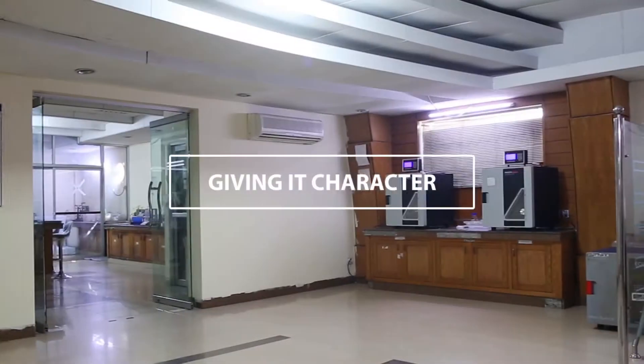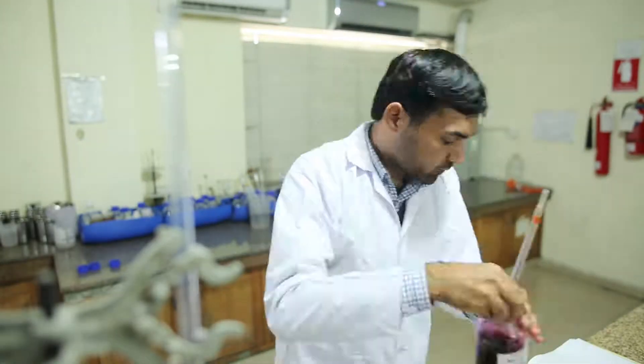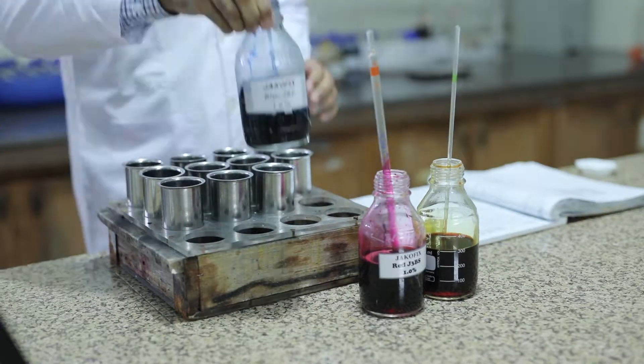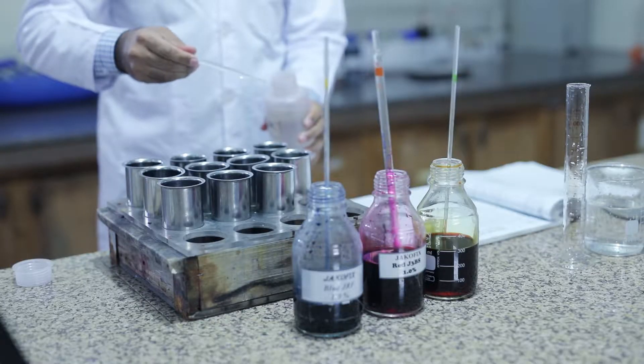The processing lab at IHL is highly advanced and efficient, with new development of lab dipping according to customer standards. Optimization of product recipes and detailed testing of the finished product as per ISO, AATCC or ASTM standards.